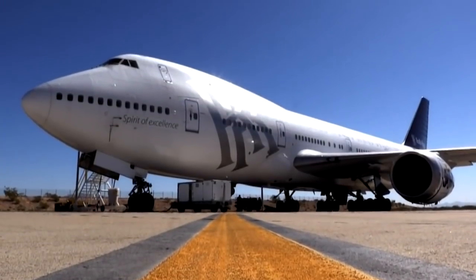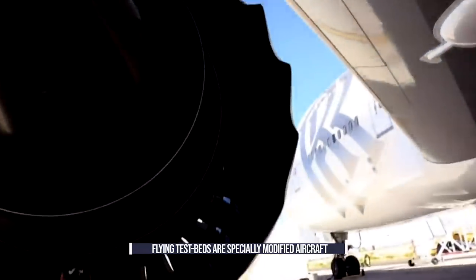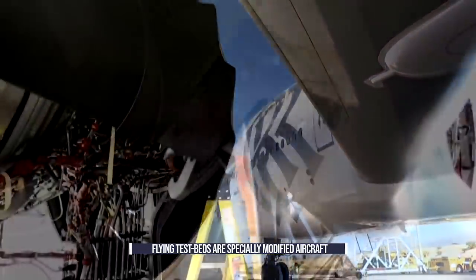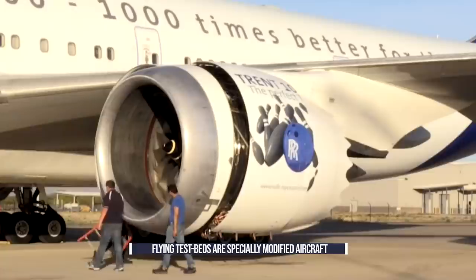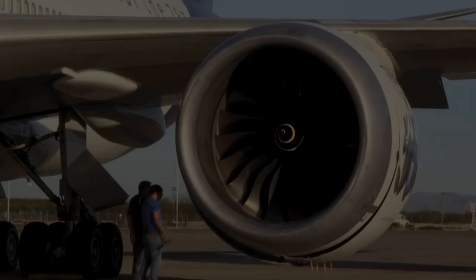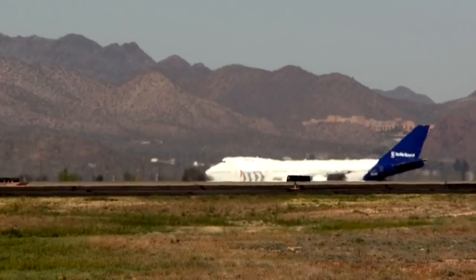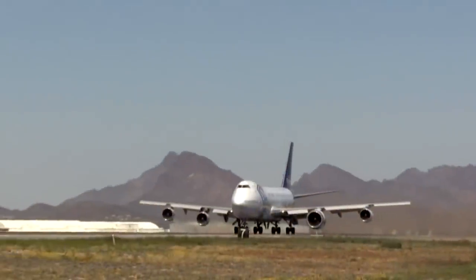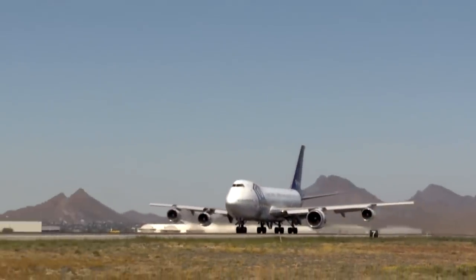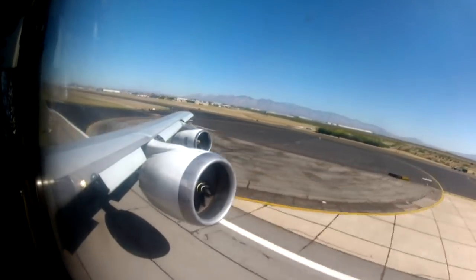Part of the engine certification process happens in the air. For that, engine manufacturers use modified aircraft known as testbeds. Retired 747 aircraft sometimes find a second life as testbed aircraft. Rolls-Royce and General Electric each have two converted Boeing 747s, packed with computers, electronics, and other gear. With an awkwardly positioned engine, testbed aircraft might look odd, but they are integral to testing engines.